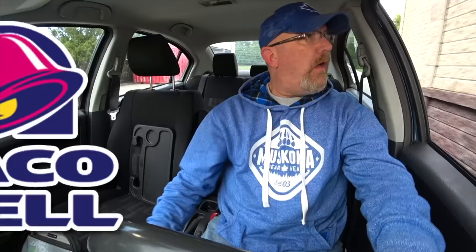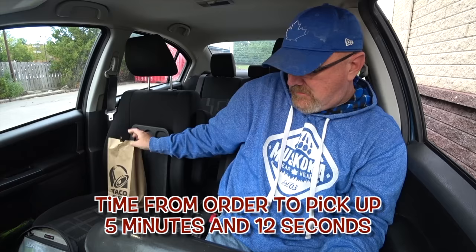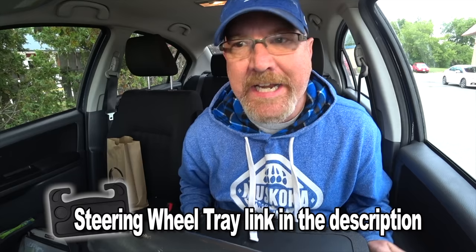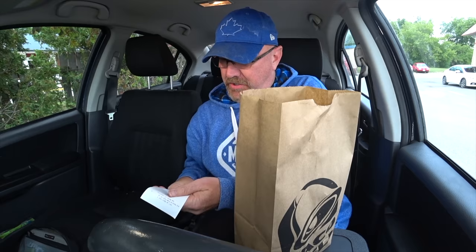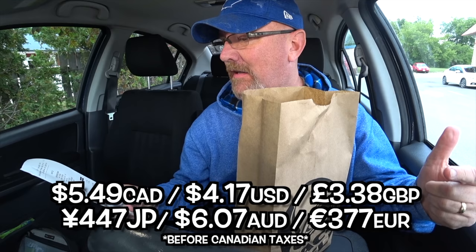I was thinking maybe six bucks. Something's wrong with that. Each chalupa is like six bucks? Yeah — $5.49. Thank you, have a good day. Alright, let's park it. Ladies and gentlemen, we are parked. Let's get out the trusty tray and start eating. So they're $5.49 each, and together they were $10.98 before Canadian taxes, so it came to $12.41.